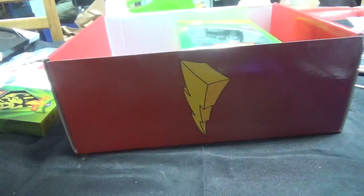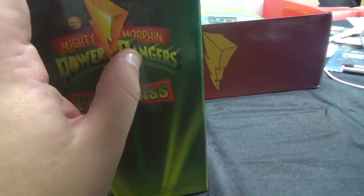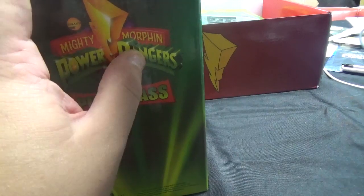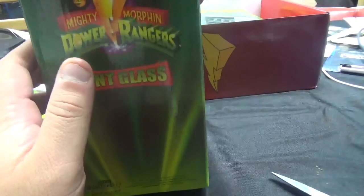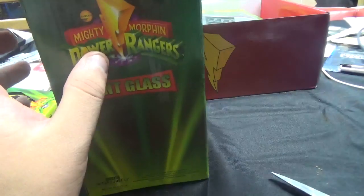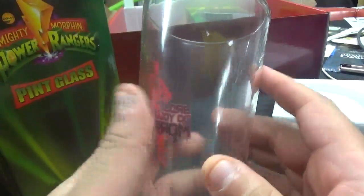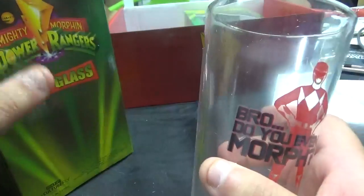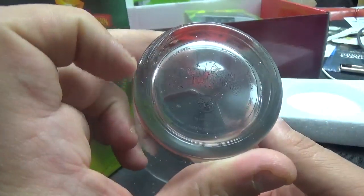We're going to the pint glass next. This is a pretty big one. It's glass — Mighty Morphin Power Rangers on the bottom there.